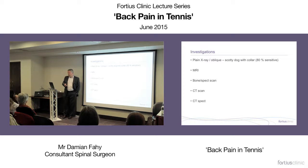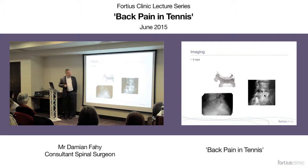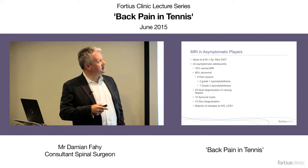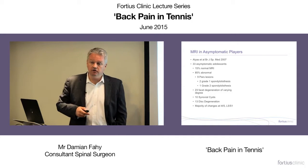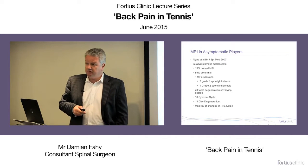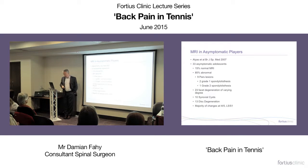MRI scan seems great — it's quite available now, no radiation involved. A good paper by Ali Asetel in the British Journal of Sports Medicine looked at 33 adolescent elite tennis players. Only 15% had normal MRI scans, and these were asymptomatic adolescents. They showed PARS lesions, spondylolisthesis up to grade two, and two thirds had facet joint degeneration. Finding facet joint degeneration in adolescents is not normal in the general population — tennis clearly loads the facet joints.